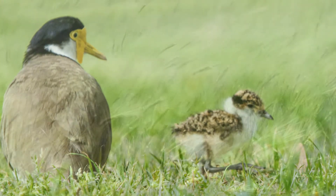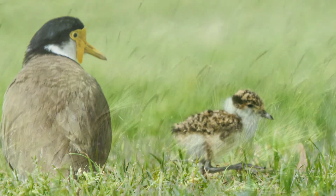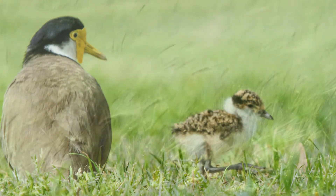I have found that a successful reuniting of a chick with its family is one of the most rewarding feelings you can have as a wildlife carer. So don't give up because we all love a happy ending.